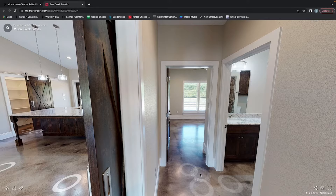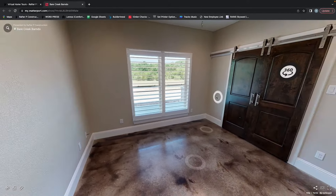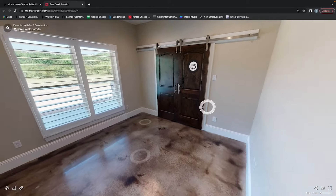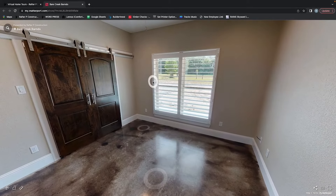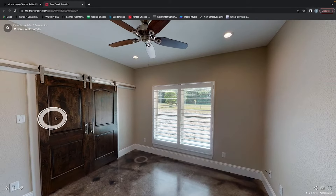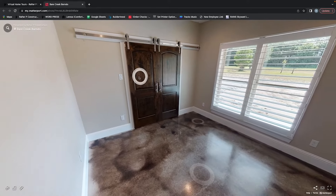Going into bedroom two, that is going to be roughly an 11 by 11 bedroom with barn doors going into that closet area. Going into the third bedroom, it is also an 11 by 11 bedroom to match, and it does have barn doors going into that closet so you get ample amount of space.